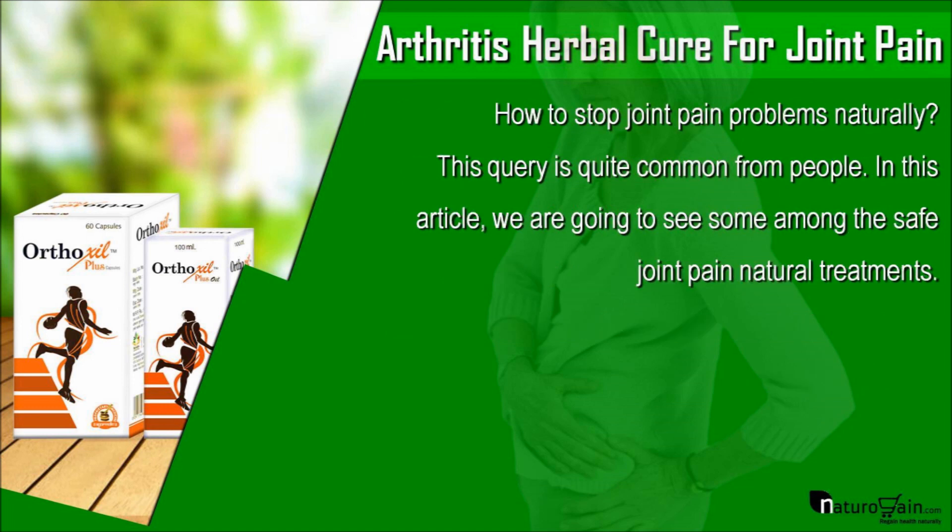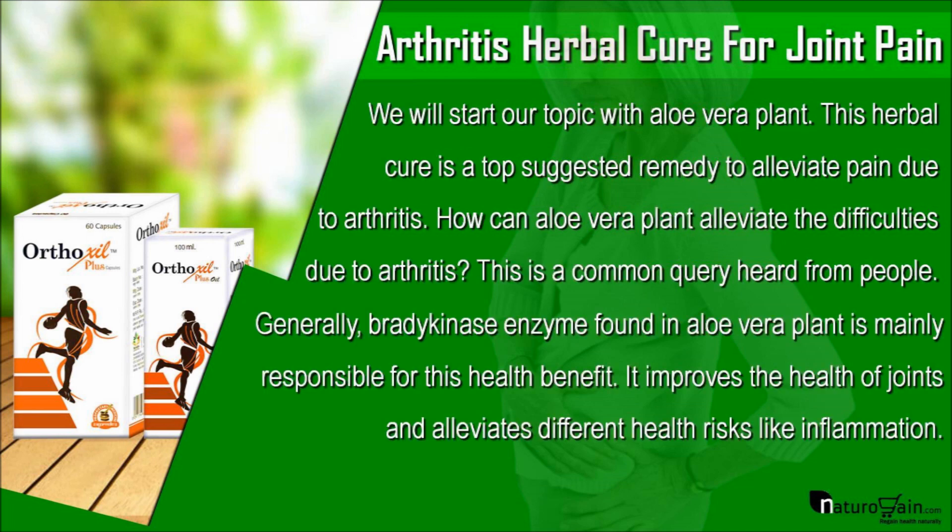How to stop joint pain problems naturally — this query is quite common from people. In this article, we are going to see some among the safe joint pain natural treatments. We will start our topic with aloe vera plant. This herbal cure is a top suggested remedy to alleviate pain due to arthritis. How aloe vera plant can alleviate the difficulties due to arthritis is a common query heard from people.